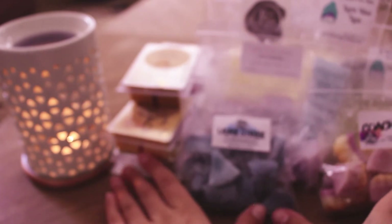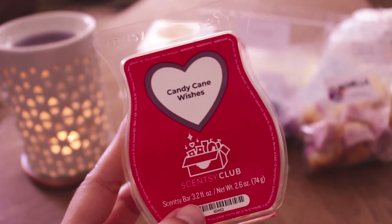So that's all the half empties — then I just have some empties. I have one clam from Scentsy in Candy Cane Wishes. This is just a really nice peppermint candy cane scent.